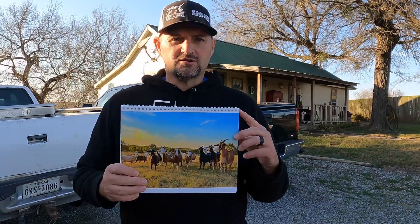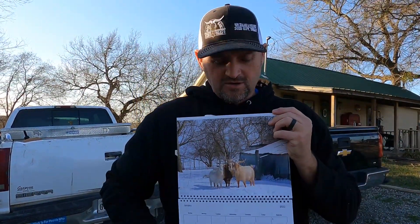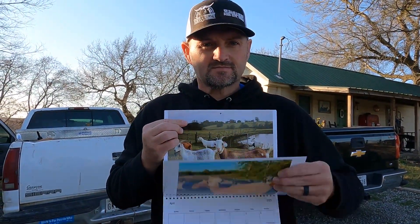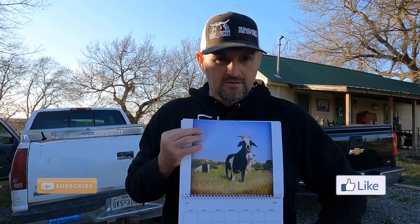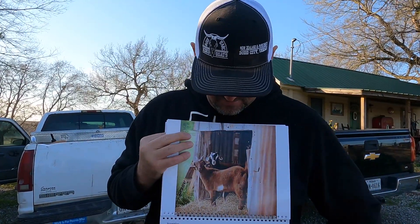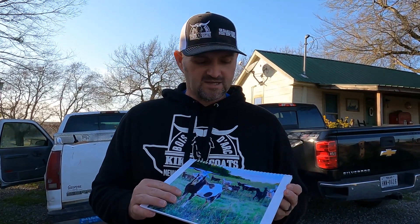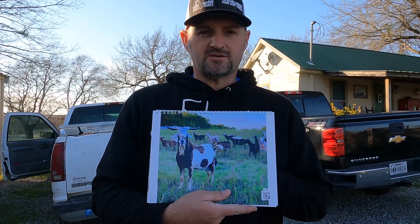I wanted to show you guys what we got Joe for Christmas - it's a calendar with our goats on it. Each month has pictures that I've taken throughout the year. This is what we got Joe for Christmas from our family - a personalized calendar. I thought it was a pretty neat concept and Joe really liked it. You guys let me know what you think about a calendar with our goats on it.